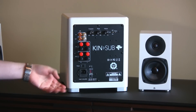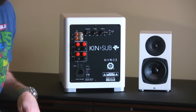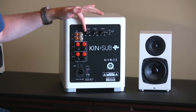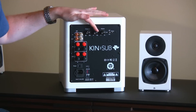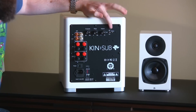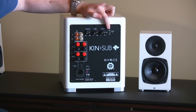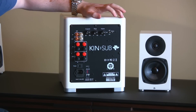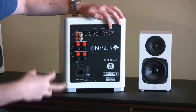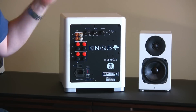Let me show you the back of this subwoofer, because it is a fully featured sub despite being really tiny. We've got the crossover, the phase angle adjustment, and the gain or volume control. There are three power options: on, off, or auto mode where it senses the incoming signal and turns itself on and off — which is the way most people will use it.